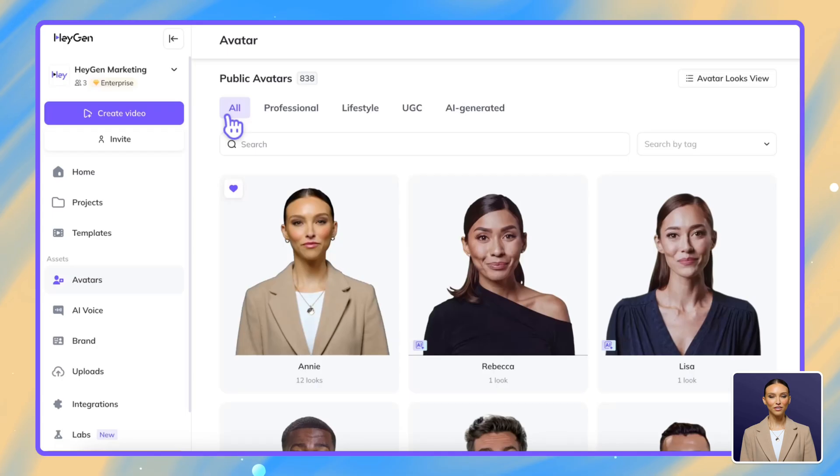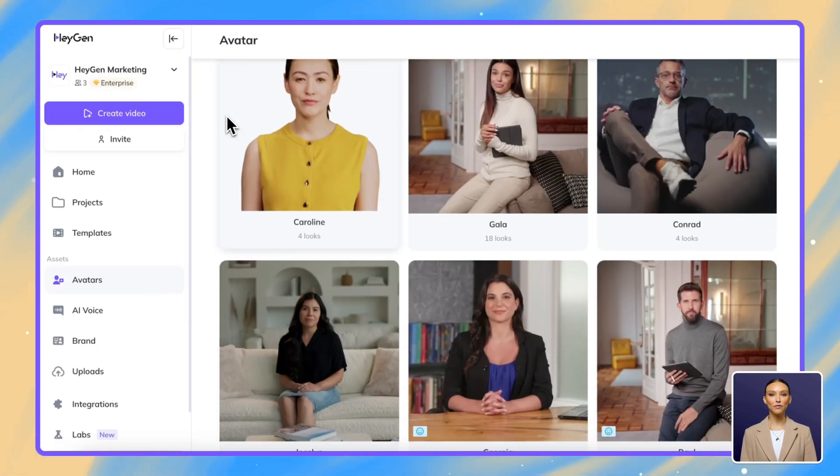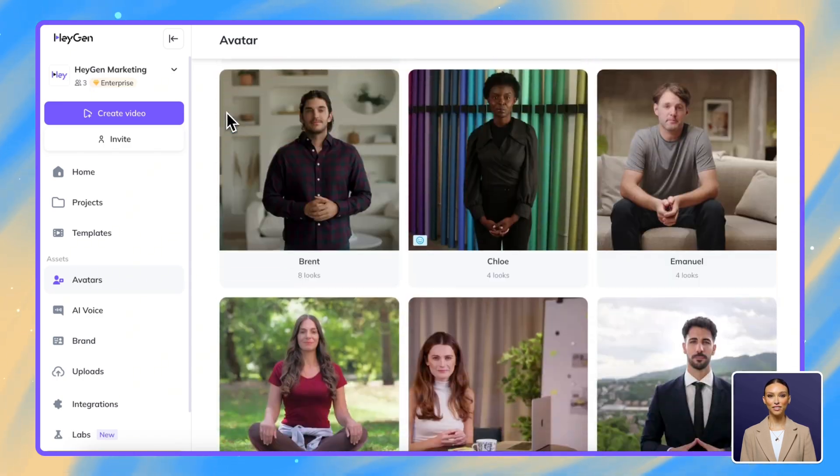Next, choose your presenter. Who's going to deliver your sales pitch? Our avatar library offers a diverse range of professional presenters to match your sales style.